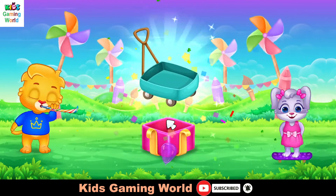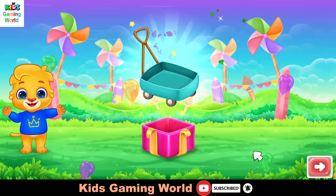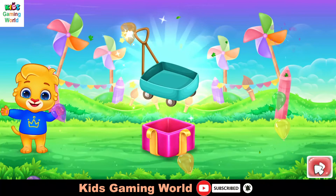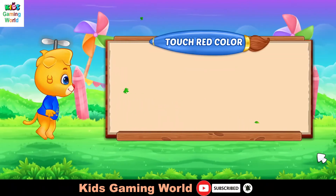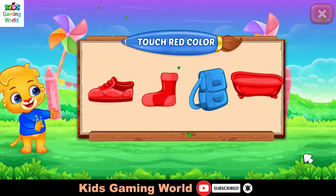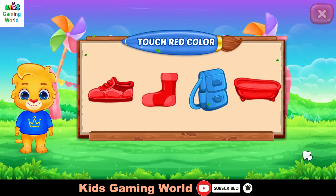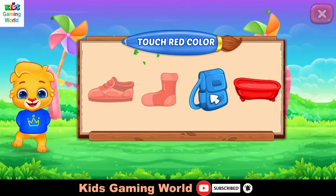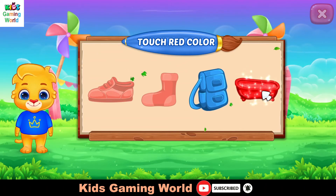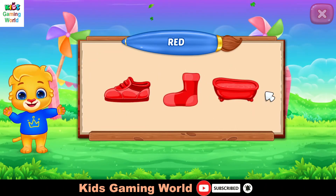Touch red color. Good job. Superb! Woohoo! Red color.